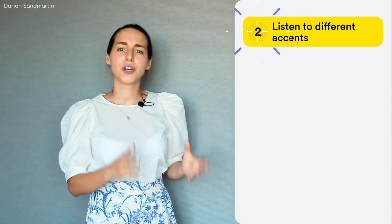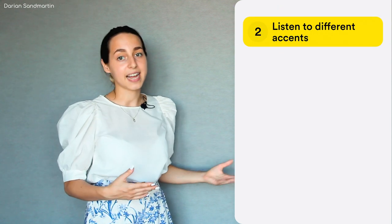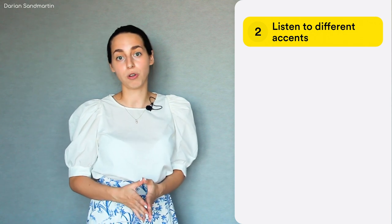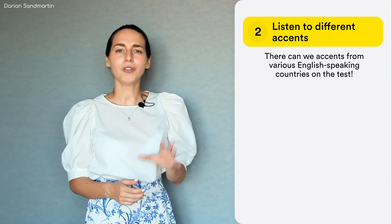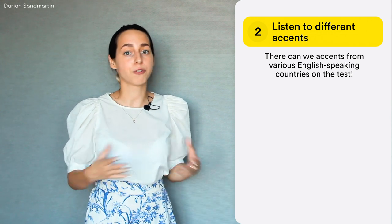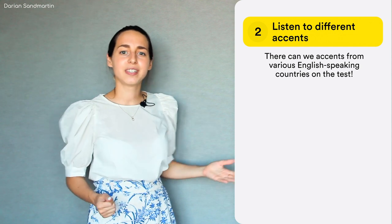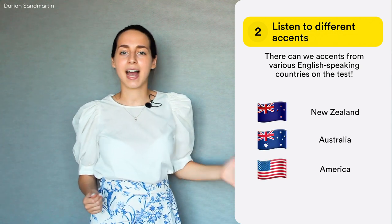The next tip is: don't forget to listen to different accents. IELTS is not purely a test of British English, although it may seem so. Not only are you allowed to use any accent you like, but speakers in the recordings frequently utilize accents from different parts of the globe — New Zealand, Australia, America, Canada, etc.